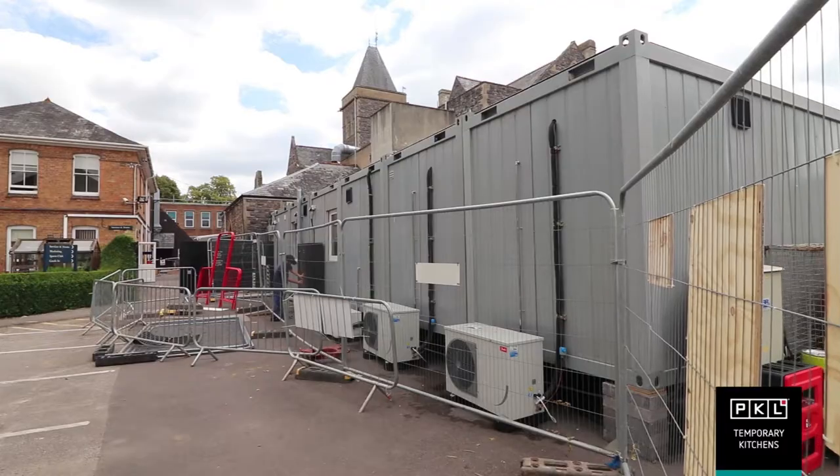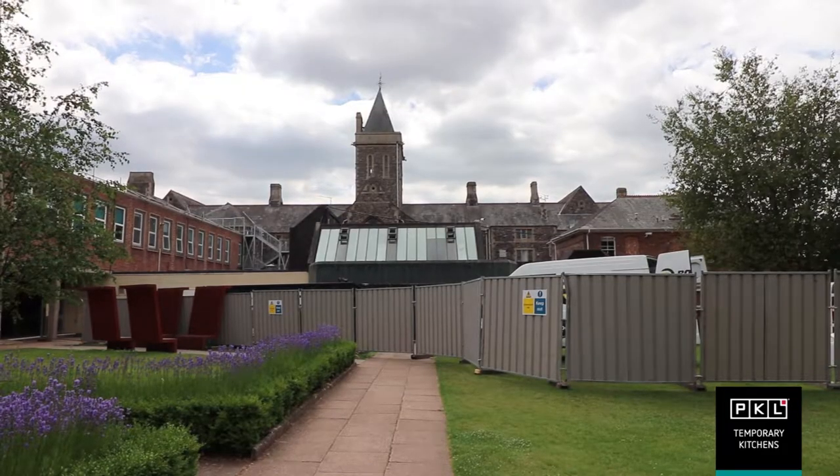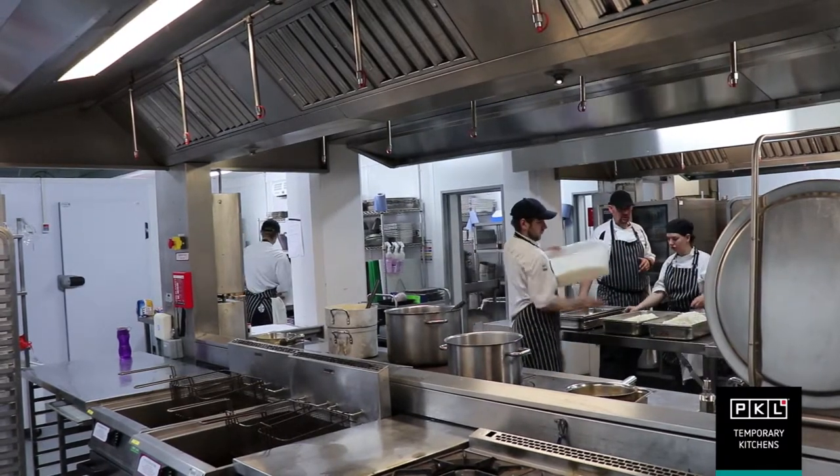We engaged PKL over a year ago, before we'd even engaged the main contractor — the principal contractor for the build project — knowing that we needed it to be ready on the 1st of July this year, which was when the main contract started.